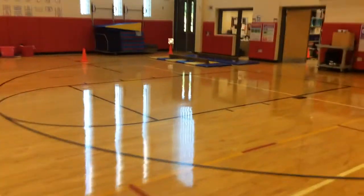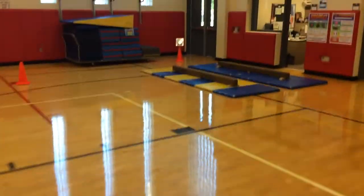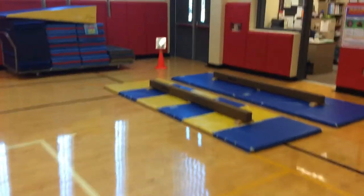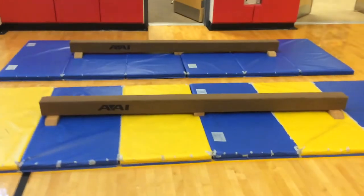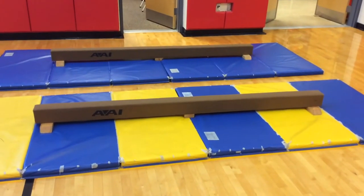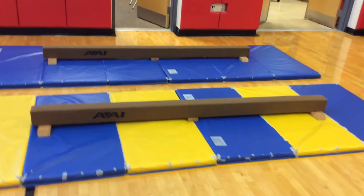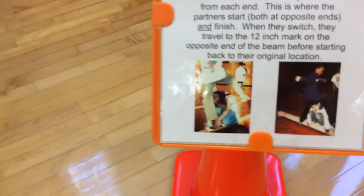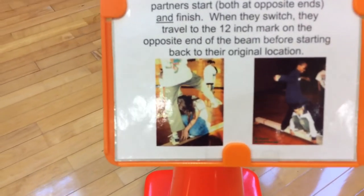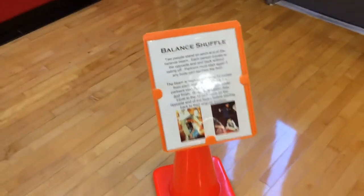Finally, we've got the balance beams — a partner cooperative challenge. They get one person on each end of the balance beam, travel to the middle, switch positions, travel to the opposite end, then turn around and go back. So they've got to switch places twice. There's no right or wrong way to do it, and we've got pictures showing different ways they can try it as they work on cooperative balance with a partner.